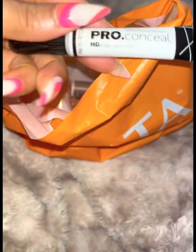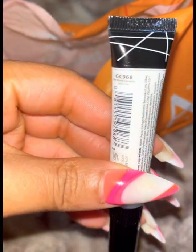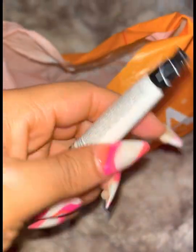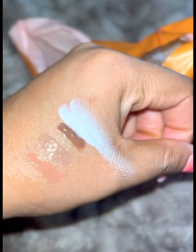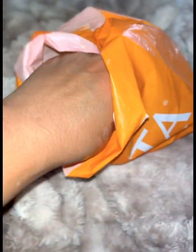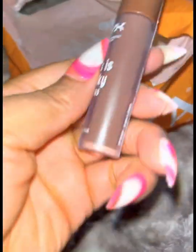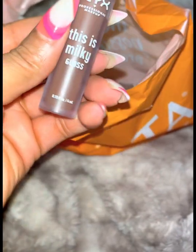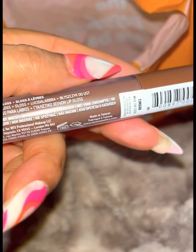I saw on TikTok that NYX came out with a white corrector concealer. I wanted to try this out because I use a bright concealer to do my makeup, and I also like to use a white concealer to help with my eyeshadows and make them pop. I am branching out to do more fair-skin makeup looks, so that would be great.